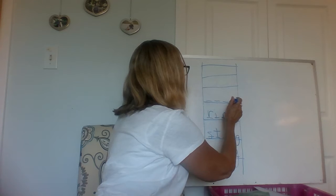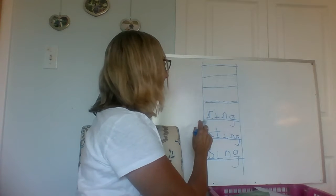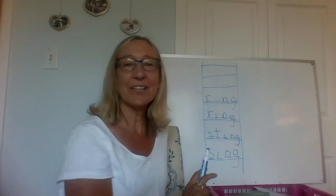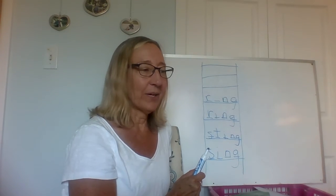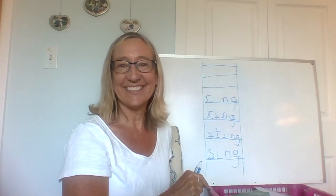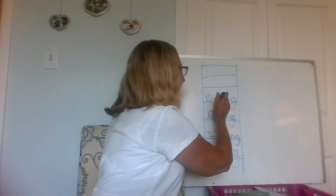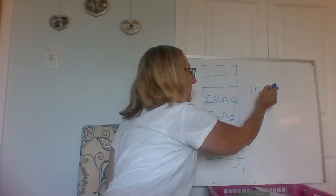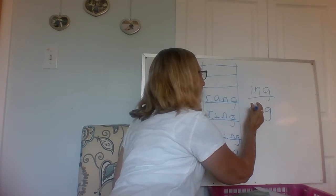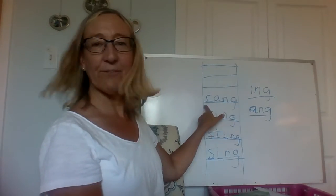Now here, this is going to change a little bit. We're going to change two letters and it's not going to end in "ing." When I went to the door and I wanted them to know I was there, I something the bell. "Rang" the bell. So "rang" starts with an R and it ends in A-N-G. Just like I-N-G makes the "ing" sound, A-N-G makes the "ang" sound. "Rang." I rang the doorbell.